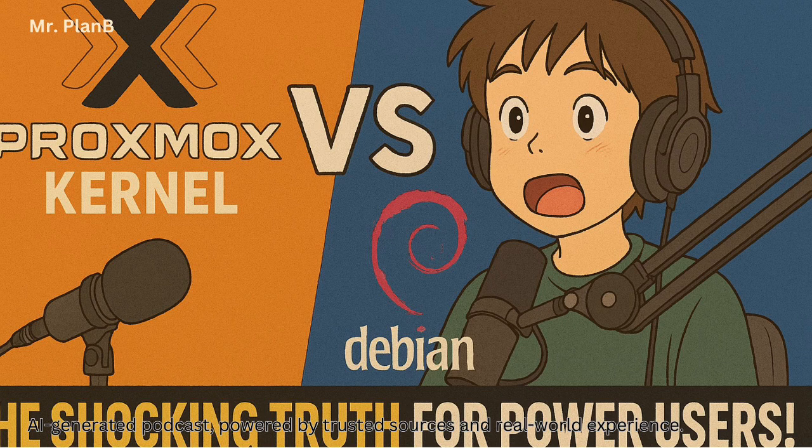Debian — super solid Linux distro, rock solid. So the question pops up: why not just stick with the regular Debian kernel? What's the special ingredient Proxmox is adding to the mix? Why bother with anything custom? Proxmox has put a lot of work into crafting a kernel that's tailored for high-performance virtualization. It's not just taking the Debian kernel and slapping a sticker on it.